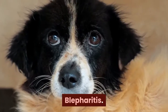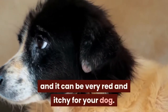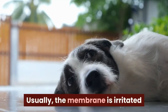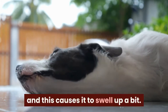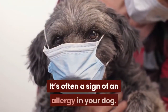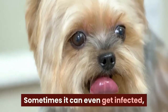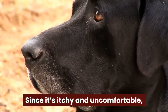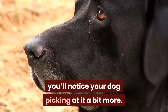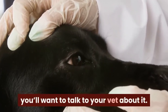Blepharitis is when the eyelid itself gets inflamed and it can be very red and itchy for your dog. Usually the membrane is irritated because it's got some debris trapped in it, and this causes it to swell up a bit. It's often a sign of an allergy in your dog. Sometimes it can even get infected, which means you'll see colored discharge in it too. Since it's itchy and uncomfortable, you'll notice your dog picking at it a bit more. If you notice it happening a lot, you'll want to talk to your vet about it.